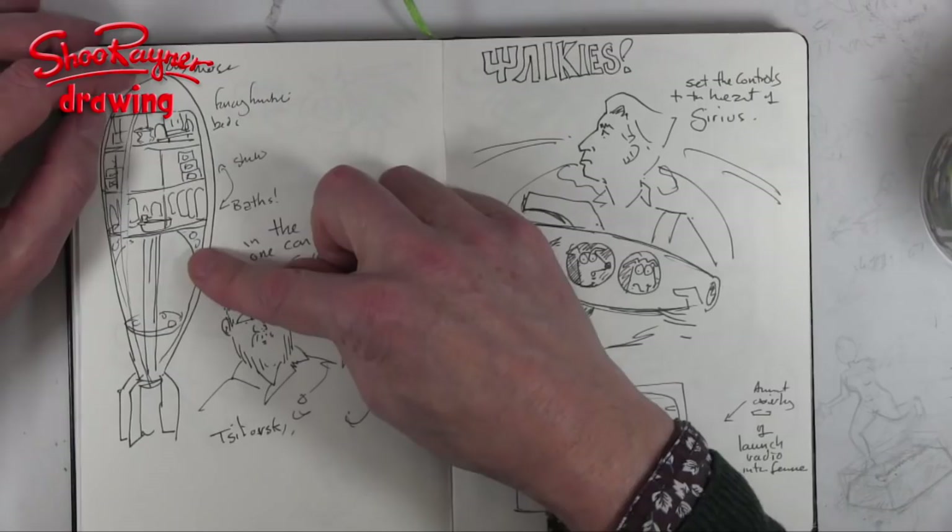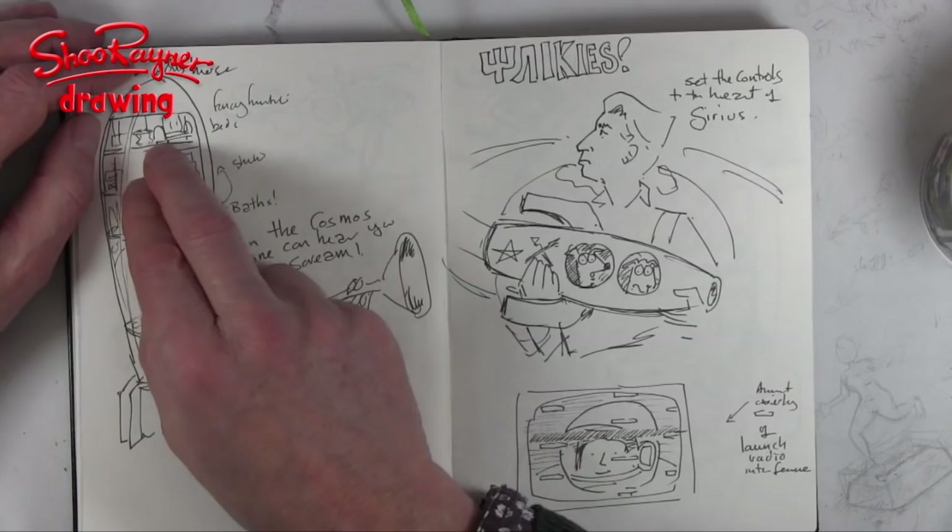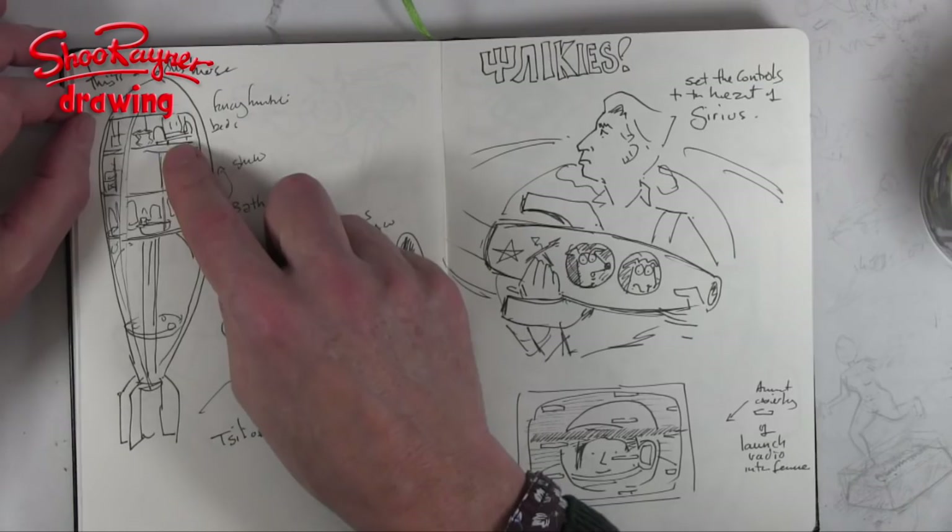Inside the model it had little beds, tables and chairs — quite ornate furniture — a little kitchen upstairs with a stove. And in the bathroom it had three baths. I don't know what they were going to do with three baths, because the water would just float away.